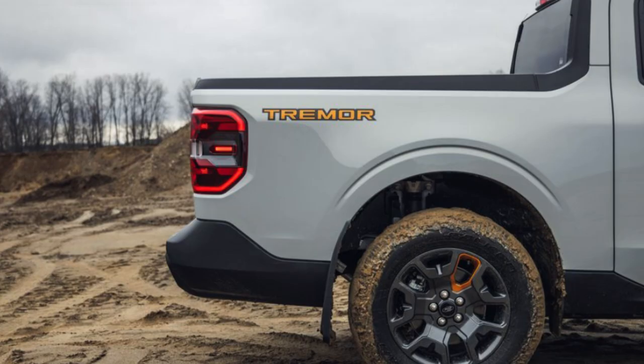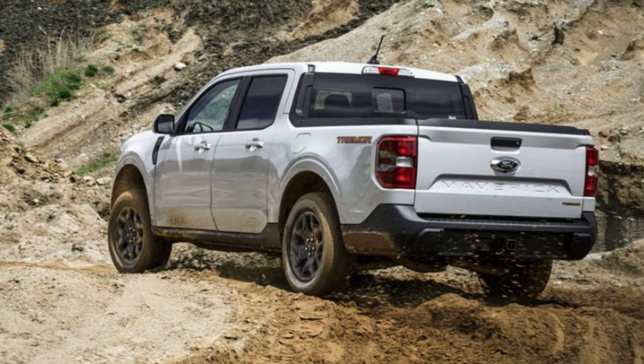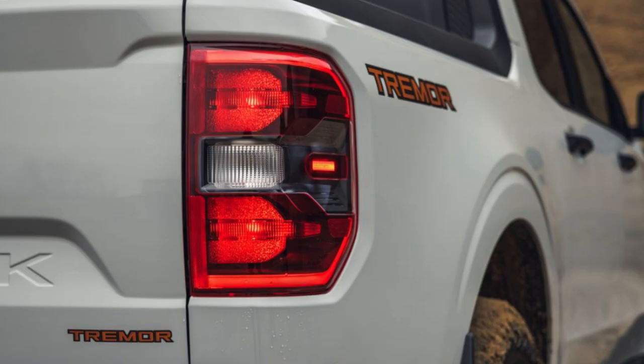For the best bang for your buck, I'd say either the XLT or the Lariat. I'd lean toward the Lariat because although it's the highest base trim at $30,000, it gets you the most standard features. If all you want is a basic work truck, the XL will do just fine, but I'd at least go XLT if you want a few more elevated standard features.